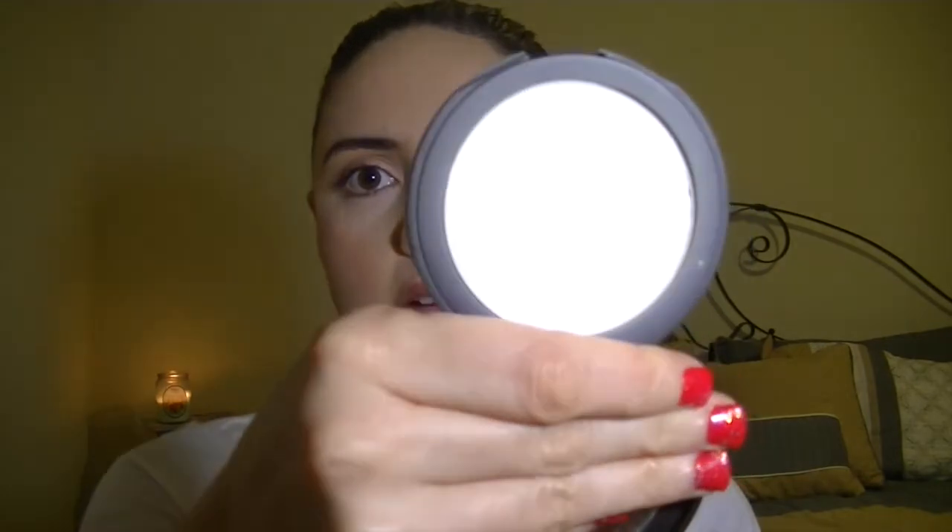The next face product is the Tarte Smooth Operator Amazonian Clay Pressed Finishing Powder. I've seriously had this for forever — it's a very translucent pressed powder with a little bit of shimmer, so whenever you apply it, it adds an extra glow. I've almost made a dent in it and I've had it for about 10 months. I use it to set my entire face and it really helps with liquid foundations to prevent creasing. Love Tarte, love their products.